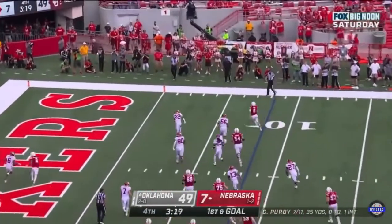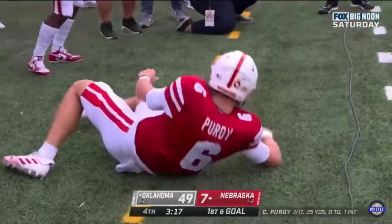Purdy keeps it on the right side of the pylon and he's in. Touchdown, Nebraska.